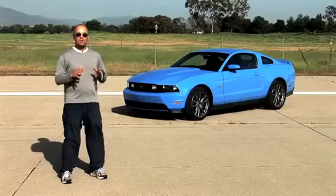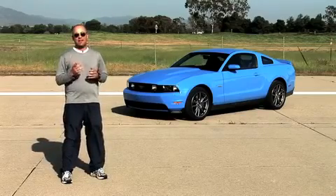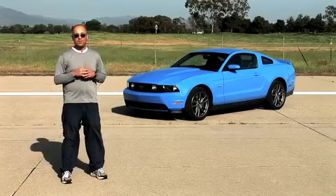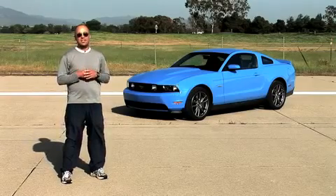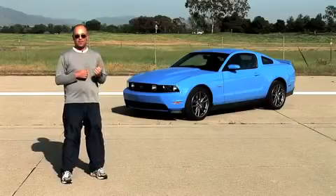Not since 1995 has the Ford Mustang offered a 5-liter V8 under its hood — and we all know that 5.0 was really a 4.9. Well, for 2011 the Mustang GT finally gets a legitimate 5-liter V8, and this one cranks out 412 horsepower, nearly 100 horses more than last year's 4.6-liter GT. We were already big fans of last year's 315 horsepower GT, so how do we like this 412 horsepower version?